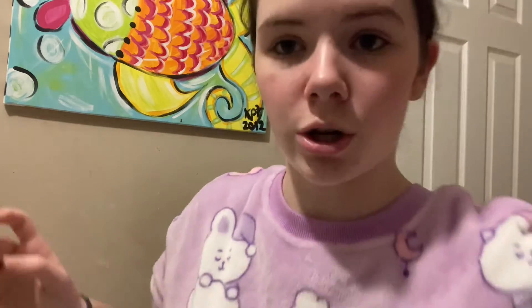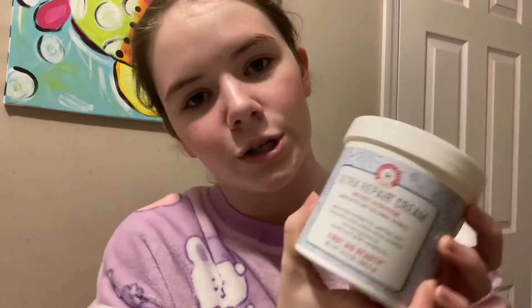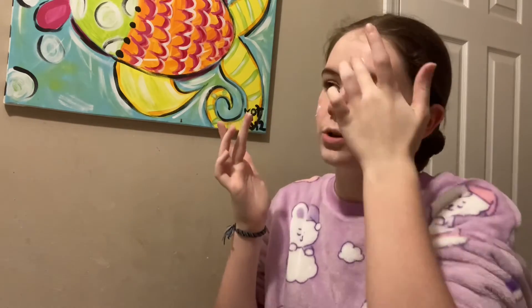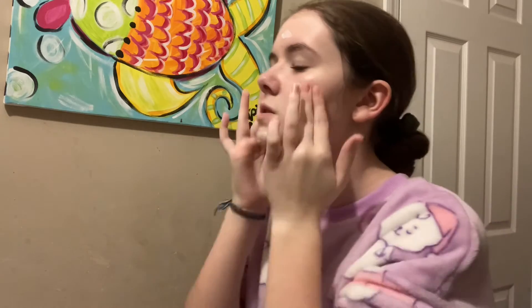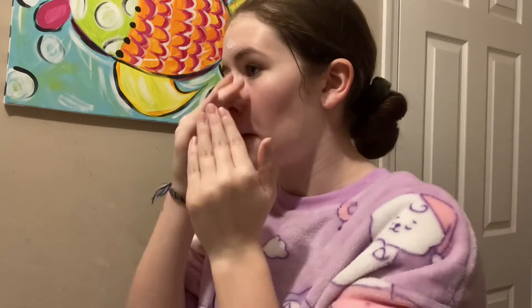Then I take my moisturizer. For moisturizer I use the Ultra Repair Cream by First Aid Beauty. This stuff is really, really good and it's definitely good for more sensitive skin, but it really works — it really hydrates and moisturizes your skin. Just put some of that on, but you don't want to put too much on, because too much of any product can irritate your skin and cause you to break out.